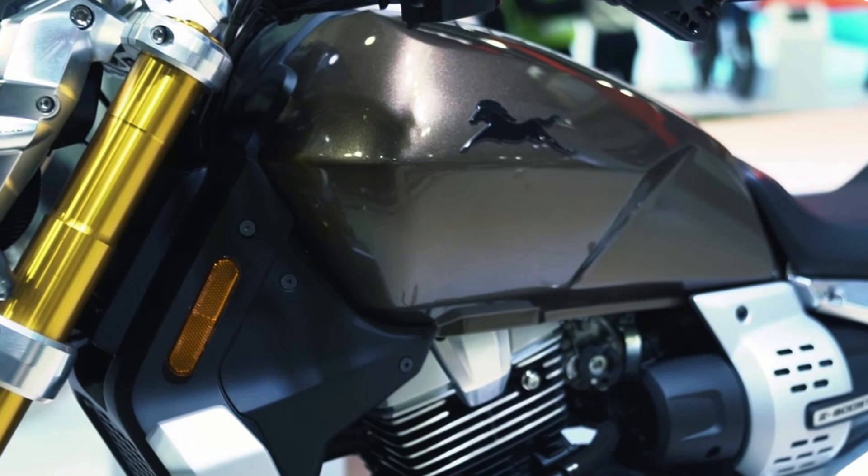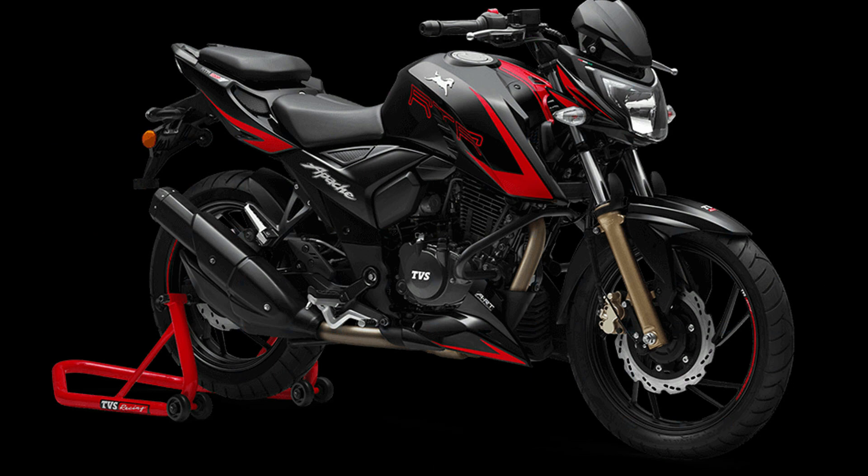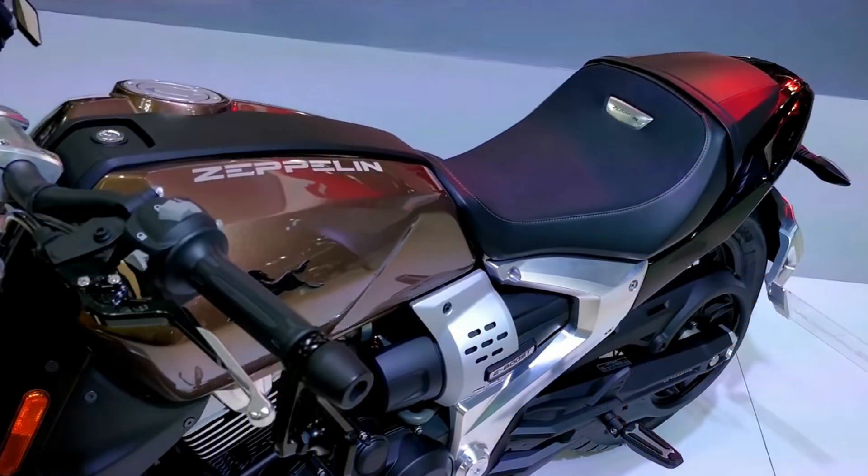TVS said at Auto Expo 2018 that the cruising bike would offer ergonomics that are aggressive but comfortable. When talking about design, expect a striking body like the other TVS bikes. The future Zeppelin Cruiser 220 would not be the exact copy of the concept version, but it is still going to retain several aesthetic elements.